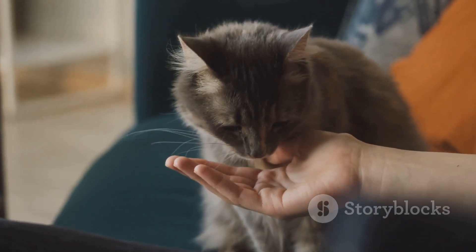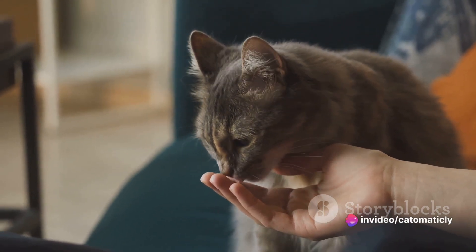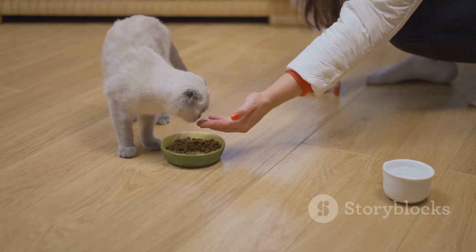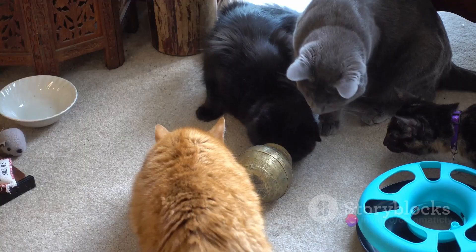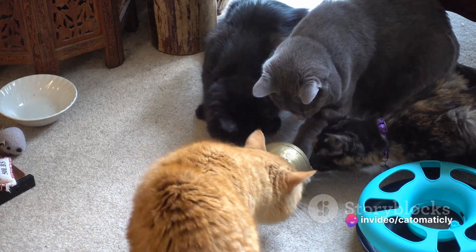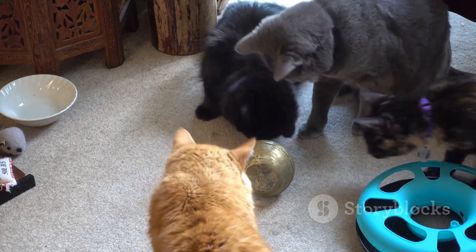But it's not just about health. Making homemade treats can also be a fun and rewarding experience. There's something truly satisfying about seeing your furry friend enjoy something you've made with your own hands. Plus, it's a great way to express your love and care for your little companion. While it may require a bit more effort than simply popping open a bag of store-bought treats, the benefits of homemade goodies are well worth it. With homemade treats, you have the control to ensure your cat is eating healthy and delicious food.